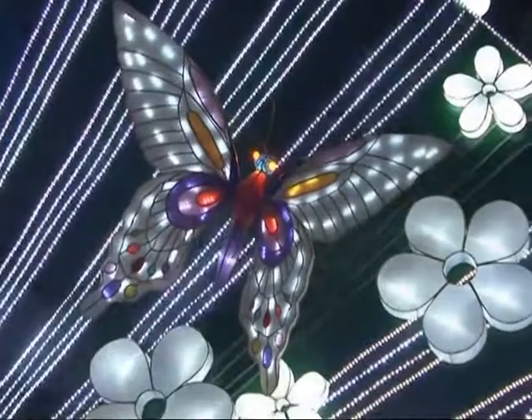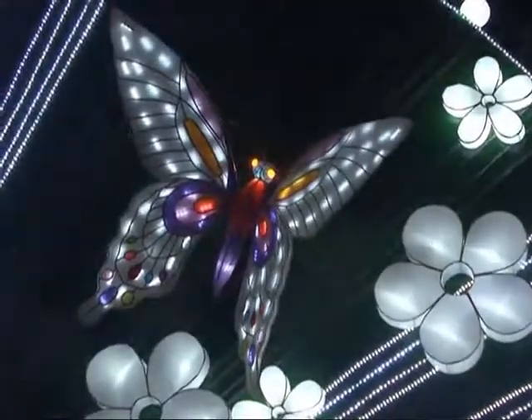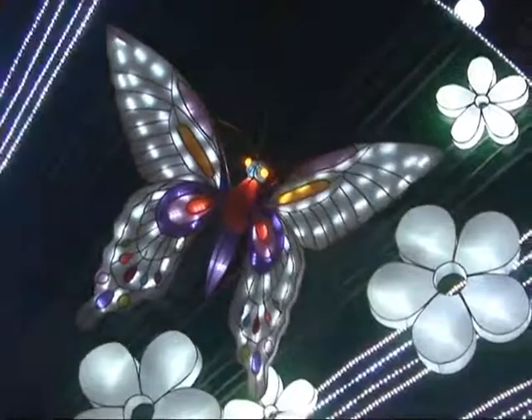According to organizers, a series of new technologies have been adopted this year to make the lanterns more energy-saving and environmentally friendly. This has given the show a stronger visual impact.